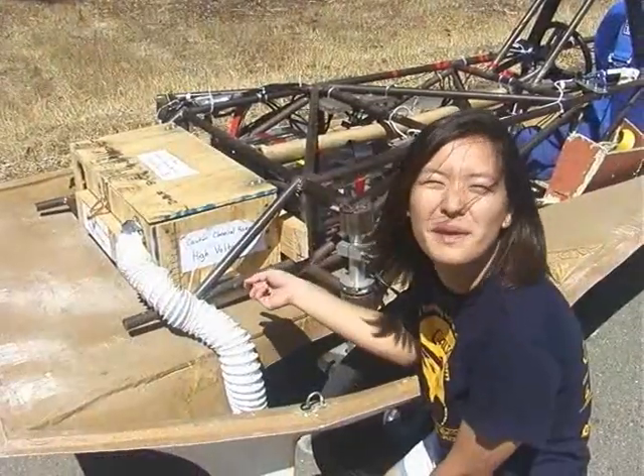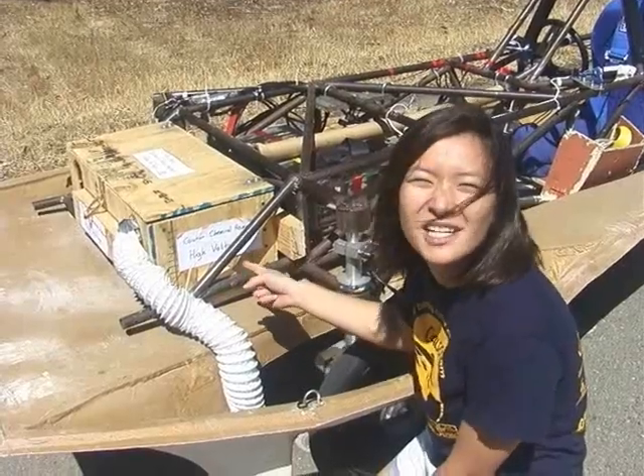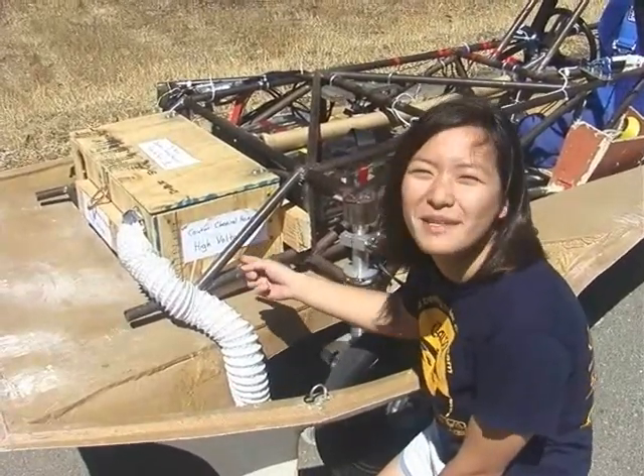It says high voltage and it really means it. I've been working with batteries and I got shocked once — my right arm was so numb.